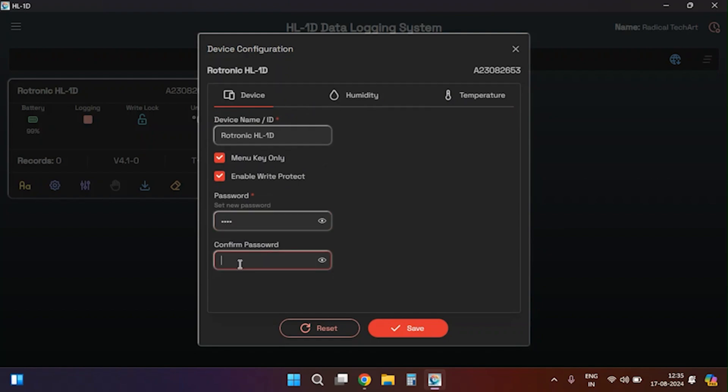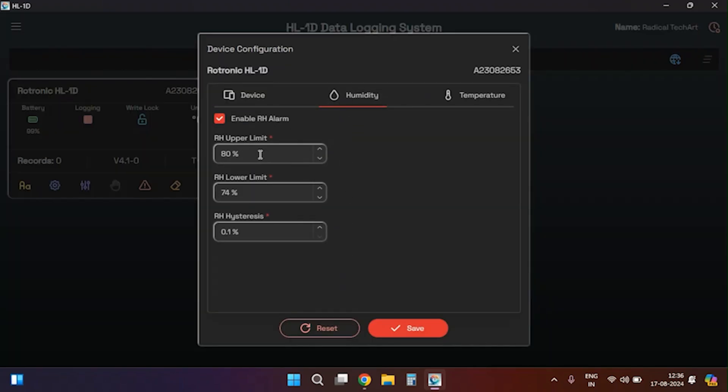In the humidity settings you can enable or disable the humidity alarm, set the upper limit for humidity, set the lower humidity limit, or set the humidity hysteresis. For temperature, similar to the humidity settings, you can configure the temperature alarm, set the temperature unit between Celsius and Fahrenheit, and adjust other temperature settings. After configuring all these settings, make sure to save them to use the device with the new configurations.